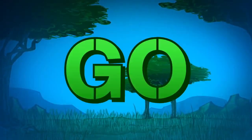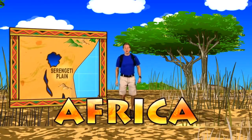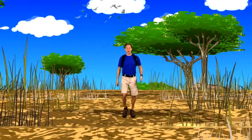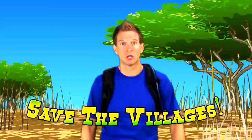3, 2, 1, go! Hey kids, we're here in Africa out on the Serengeti Plain to find out why the world's largest migratory herd of mammals is off course and figure out how to get them back on track before they charge into the nearby villages. Let's kick things up and get going!